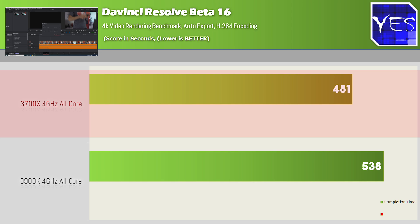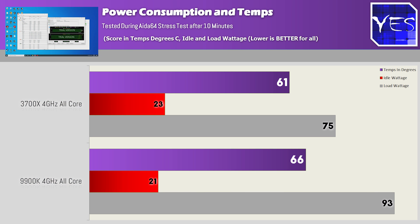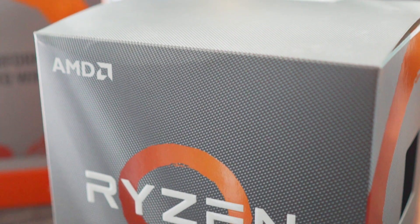The last benchmark is power consumption, where the 9900K scored around 93 watts and the 3700X scored 75 watts during an AIDA64 stress test. Idle power at the initial halt state was 23 watts versus 21 watts, and temperatures were 66 degrees versus 61 degrees. Very similar scores overall, except power efficiency clearly goes to the 3700X, where it scored a significant victory on load.